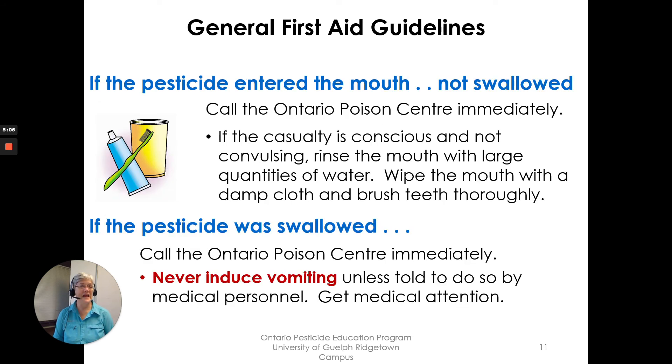If the pesticide entered the mouth — not swallowed but just inside the mouth, maybe from a splash when your mouth was open during mixing and loading — call the Ontario Poison Center. If the casualty is conscious but not convulsing, rinse the mouth with large amounts of water, wipe the mouth with a damp cloth, and brush the teeth. If the pesticide was swallowed, call the Ontario Poison Center. Never induce vomiting unless told to do so by medical personnel. Get medical attention.